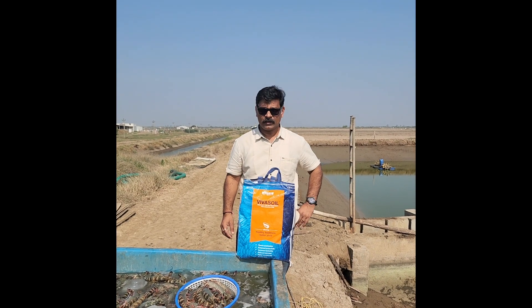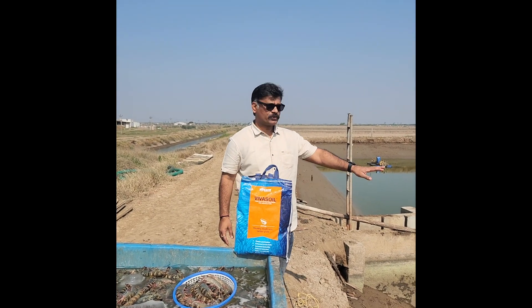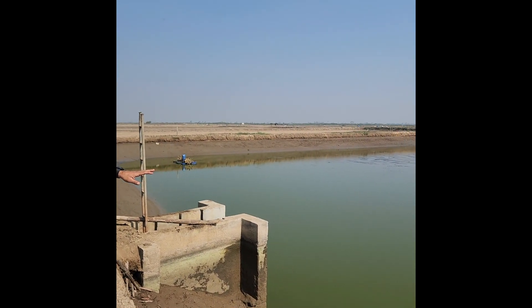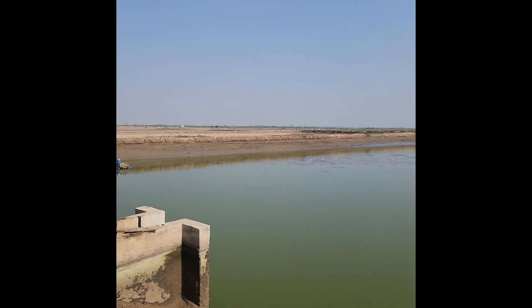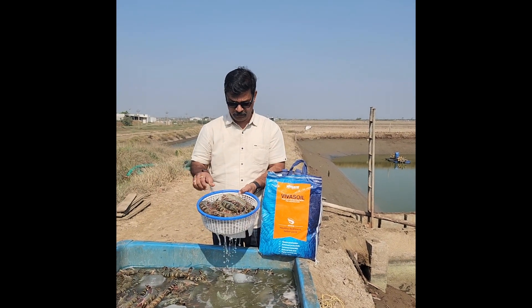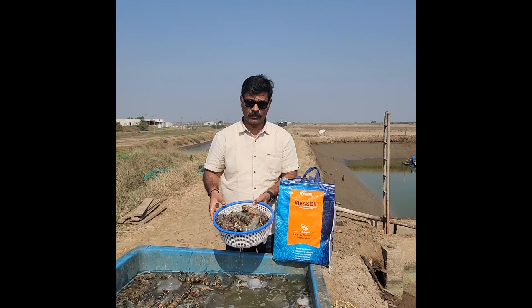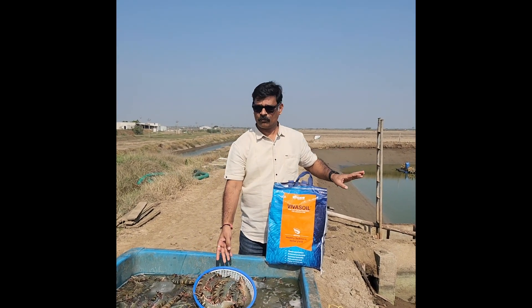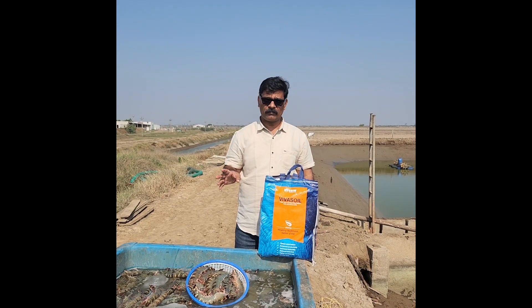Hi guys, today we have harvested a wonderful crop. You can see the pond — this is almost 215 days. You could see the wonderful monodon shrimps, almost 100-110 grams at 215 DOC. This is just half a hectare and we are expecting somewhere about 3.5 ton material in 205 days.